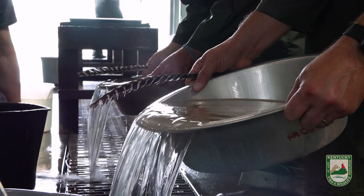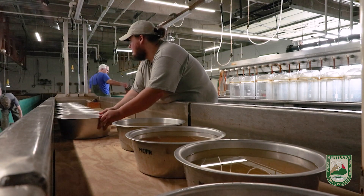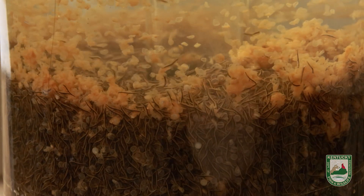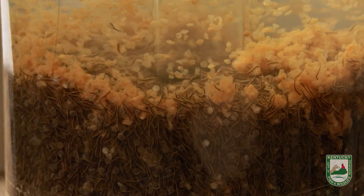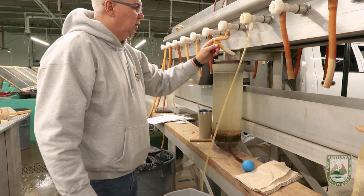Then the eggs are set aside to allow water hardening for about three hours. After they water harden for three hours, we'll take the eggs and use a disinfectant called Ovidyne. The eggs are disinfected in a disinfectant bath for about 10 minutes, and then the eggs are split into different hatching jars and placed onto the hatching battery. They'll stay on the hatching battery for about 11 to 14 days until they're ready to be pan-hatched.